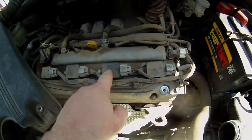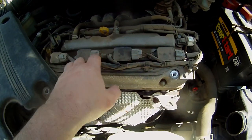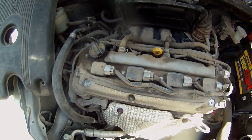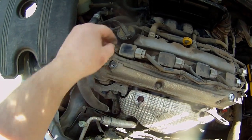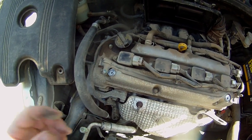This is where the plugs are. It looks like they have these little coil pack things. Honestly, I do not know where number one cylinder is, but I would assume it's this guy right here. So let's take this apart and see if we can find anything.